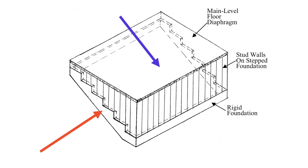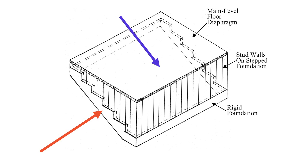Hillside homes must resist forces attacking in two directions. One force, represented by the blue line, tries to push the house down the hill. The other force, represented by the red line, tries to push the house along the hill. When the earthquake pushes the house down the hill, the upper edge of the floor can bow in the middle, which can cause the floor at the uphill side to fall off the foundation. This is a structural weakness that any hillside home retrofit must address.